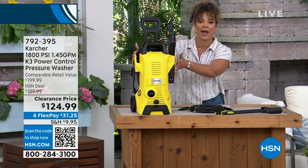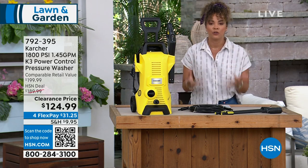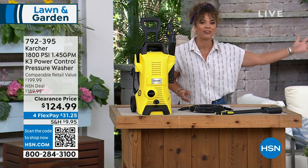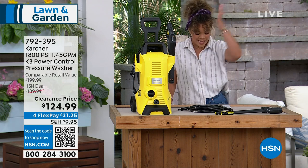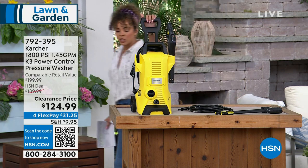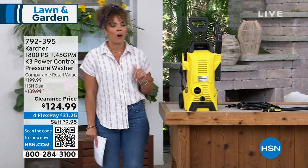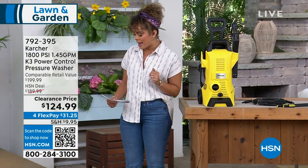Now for you today at a clearance price, you're getting that same technology in the residential version to use at your home — so you don't have to hire someone to do the pressure washing anymore. It's 1,800 PSI, small but mighty, really lightweight at just about 12 pounds. Let's welcome in our guest Craig Rapihana.